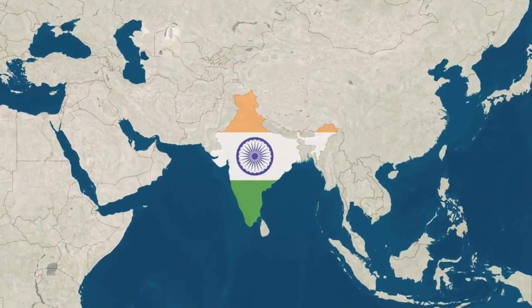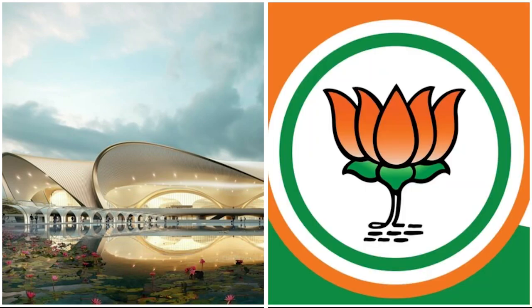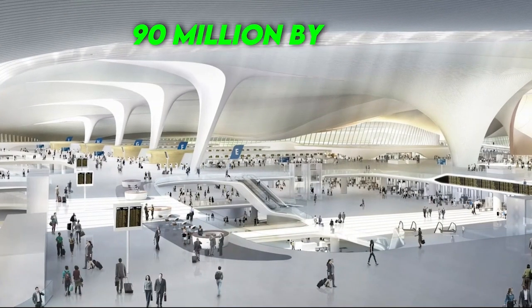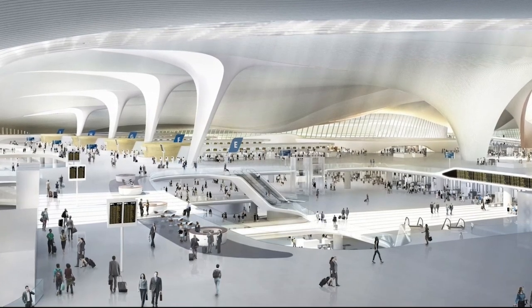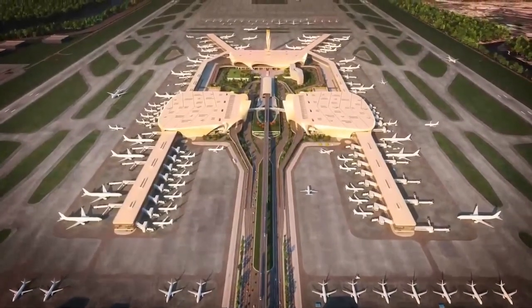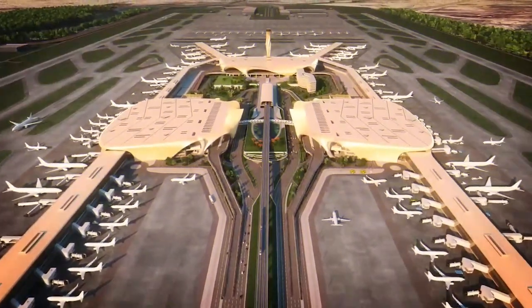For developer Gautam Adani, it's a test of whether he can put India on the global aviation map. The airport, with a lotus-shaped design mimicking India's national flower as well as the election symbol for Modi's party, should start operations in November 2024 with a capacity for 20 million passengers a year, ramping up to 90 million by 2032. The new airport aims to alleviate pressure on the city's existing airport, which currently serves nearly 45 million passengers a year. In addition to enhancing regional connectivity, the airport will feature multiple transportation links.